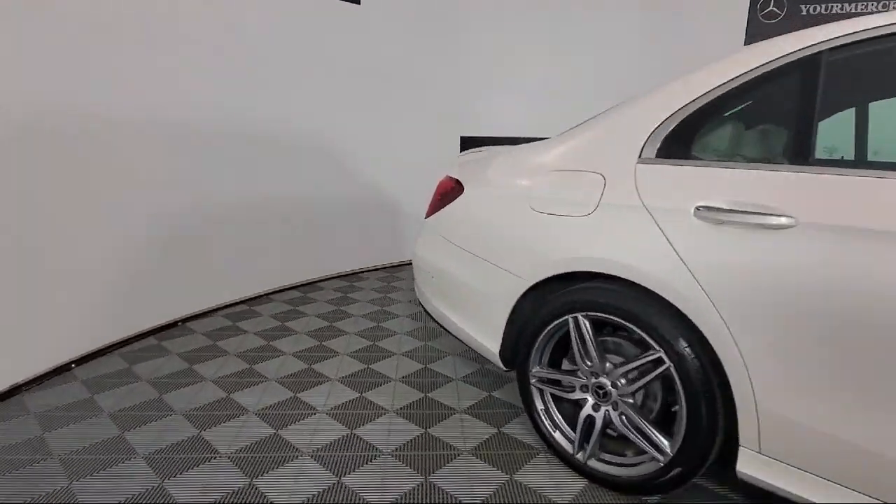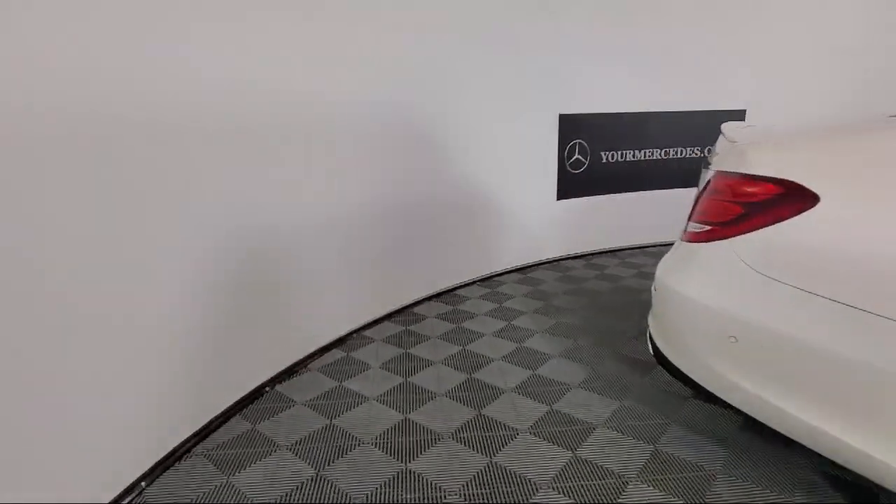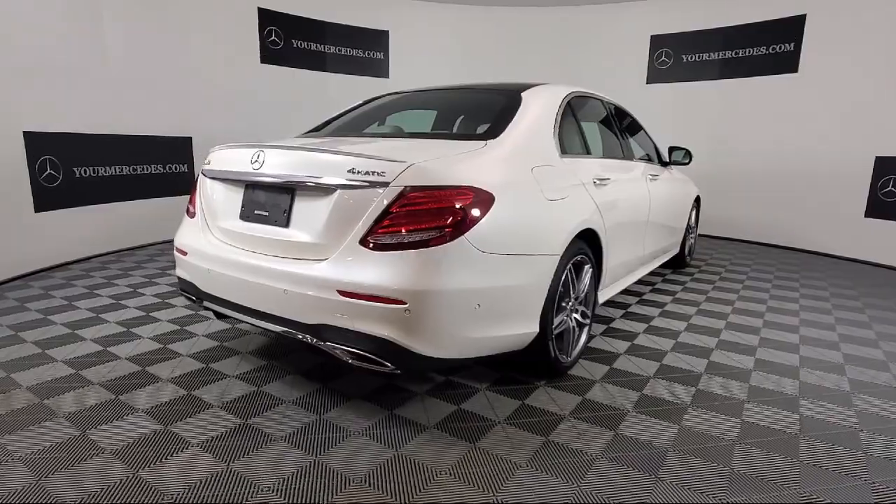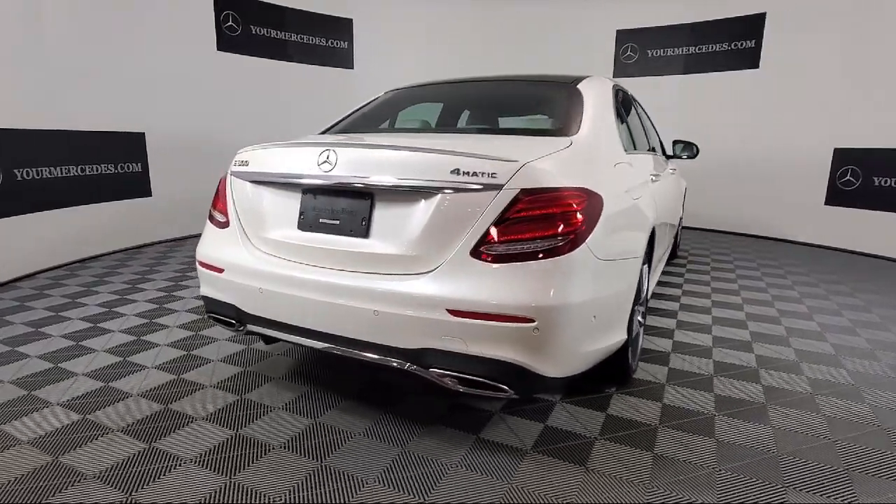our online shopping tool, Your Mercedes-Benz Your Way, gives you the power to shop efficiently and conveniently from your home or work. And this vehicle comes equipped with